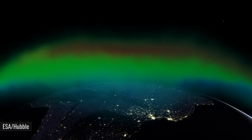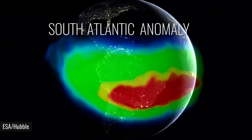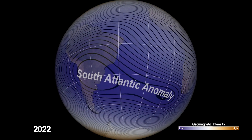Above South America, a weak spot in Earth's magnetic field is evolving. Called the South Atlantic Anomaly, this unique region has been expanding for more than a decade, and scientists believe that it's beginning to split into two distinct zones.